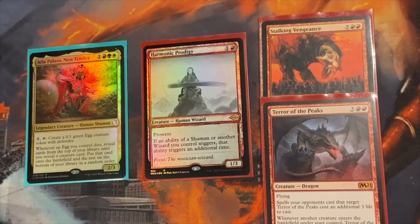In the Naya colors — red, green, and white — there's not a lot. I wish there was black incorporated somehow, but we still make it by. I do have a couple good includes, so we're going to get right into the deck tech.